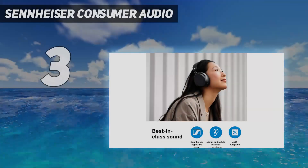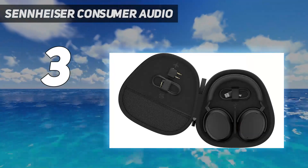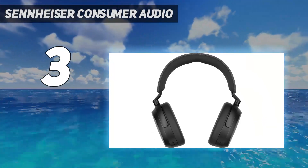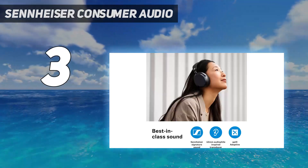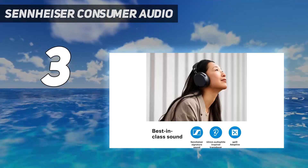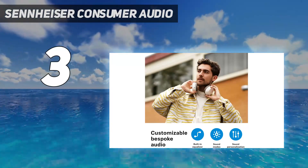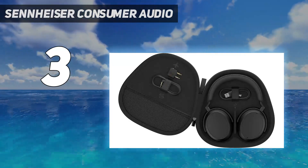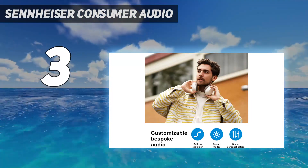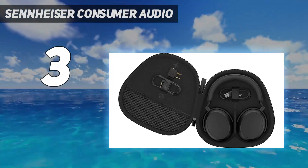At number 3: the Sennheiser Momentum 4 Wireless. The Sennheiser Momentum 4 is one of the loudest headphones that delivers maximum audio resolution with its signature Sennheiser sound. This headphone comes equipped with a 42mm transducer system and aptX Adaptive sound to deliver crystal clear highs and detailed vocal performances. They are some of the most engaging wireless headphones we have tested, bringing out all the details across the audio spectrum. Furthermore, the Momentum 4 comes equipped with the Sennheiser Smart Control app, which allows you to adjust the EQ and presets for a personalized listening experience.